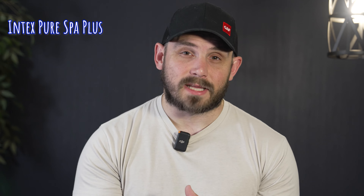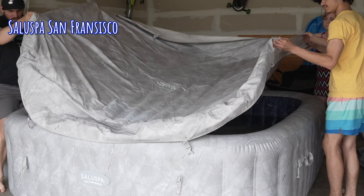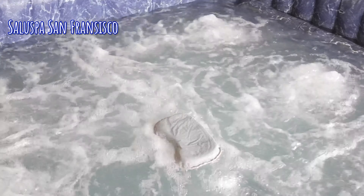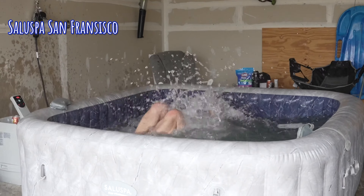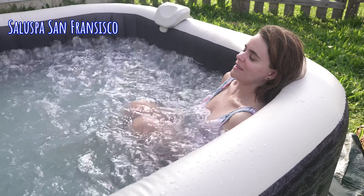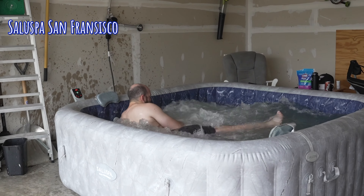Speaking of features, that leads us to the Soluspa San Francisco. This one has a lot of really cool features and will get you 95% of the way to a traditional hot tub. It comes with ergonomic seats, hydro jets, a really big square size with lots of room to stretch out. Like the Granada, Soluspa builds really solid inflatable hot tubs — you can sit on it and straddle it without it buckling. Both this and the Intex Pure Spa Plus have app compatibility, but I like the Soluspa San Francisco's app a bit more — it's a little cleaner.